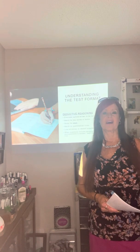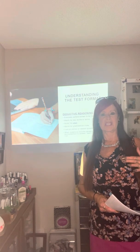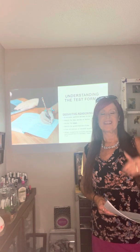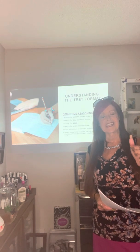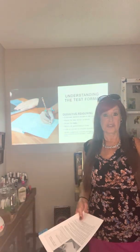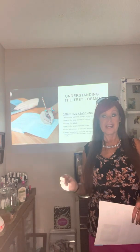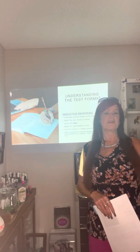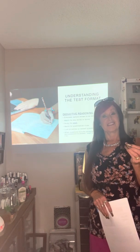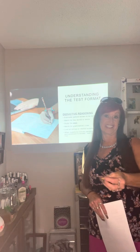We're going to continue talking about being test wise, because our goal in cosmetology and nail technology is to get you successfully passing the state exam of whatever state you choose. The material doesn't change that much — they have different books like Milady and Pivot — but the material should allow you to pass no matter what book you're studying out of.